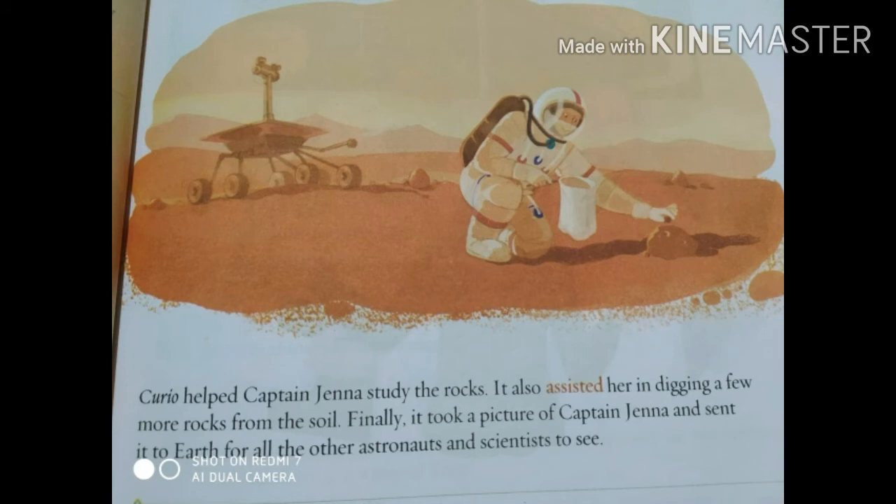Curio helped Captain Jenna study the rocks. It also assisted her in digging a few more rocks from the soil. Finally, it took a picture of Captain Jenna and sent it to Earth for all the other astronauts and scientists to see.